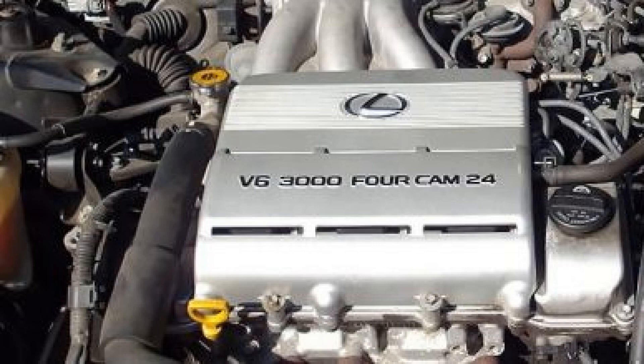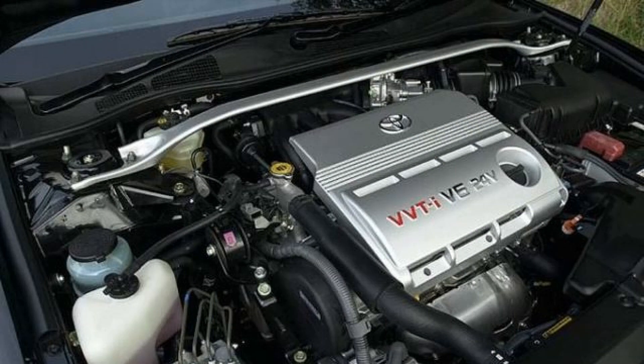Its design is represented by a six-cylinder V-shape system. The gas distribution mechanism is equipped with two camshafts for each of the aluminum cylinder heads. The power unit block is made of the same lightweight alloy. The engine uses a closed cooling jacket type, with cast iron cylinder liners located at an angle of 60°.